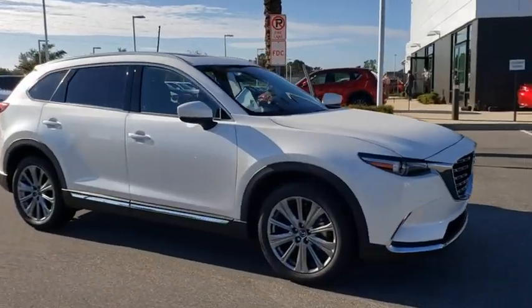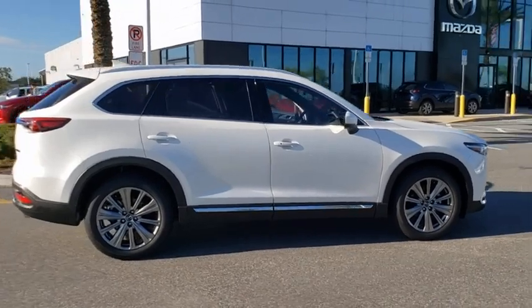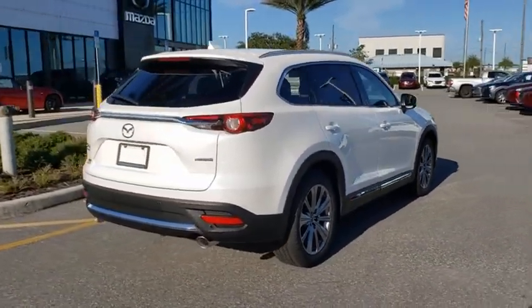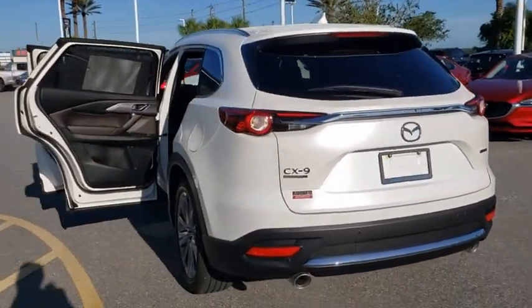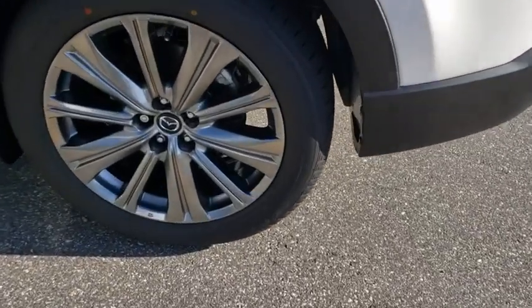Take a ride in the 2021 Mazda CX-9. This seven-passenger crossover boasts unexpected styling, a powerful yet fuel-efficient engine, and standard luxuries. Safety also comes standard with the CX-9's five-star governmental frontal and side impact crash test rating.